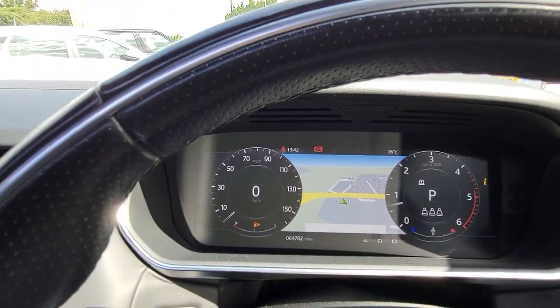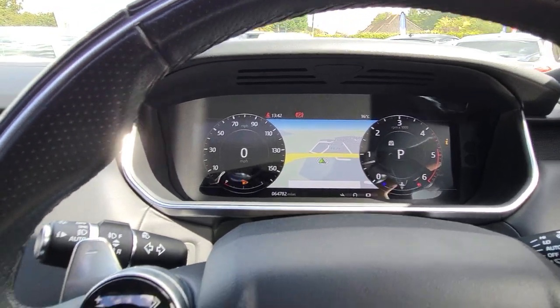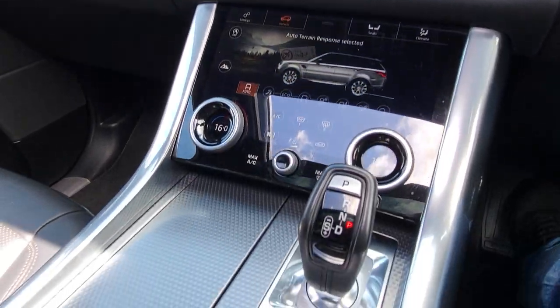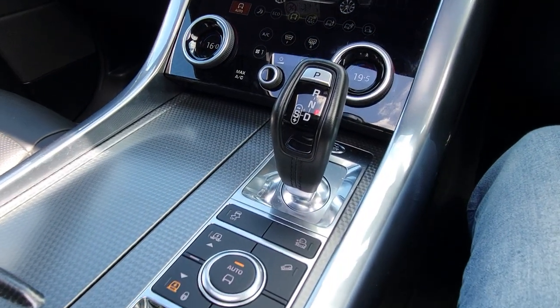You can change all the settings on there — you can have one dial with a large screen showing the maps. It also has dual-zone air conditioning.